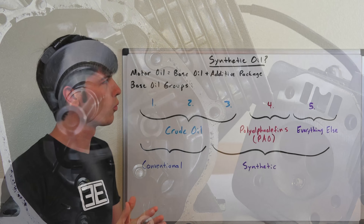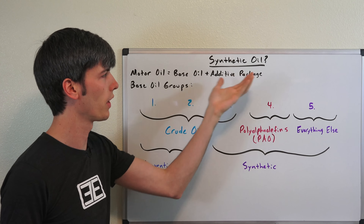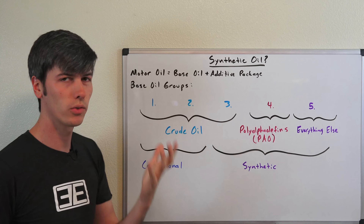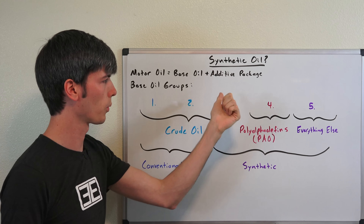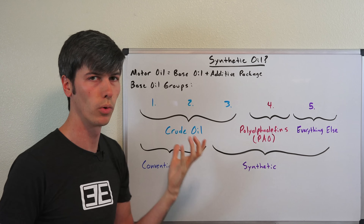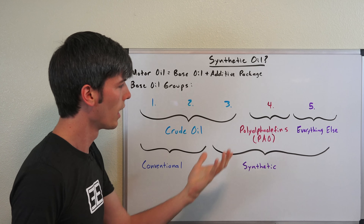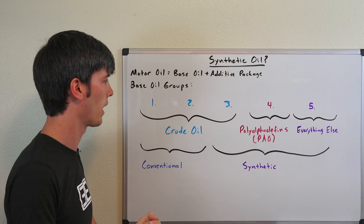Our first question: what defines a synthetic oil? Motor oils are made up of primarily a base oil and then an additive package, and it's that base oil which defines whether it's conventional or synthetic. Base oils are divided up into five different groups — Groups 1, 2, 3, 4, and 5. Groups 1 through 3 are derived from crude oil, derived from organic material. Group 4 is made of poly-alpha olefins, which are a synthetic product, and Group 5 is absolutely everything else.